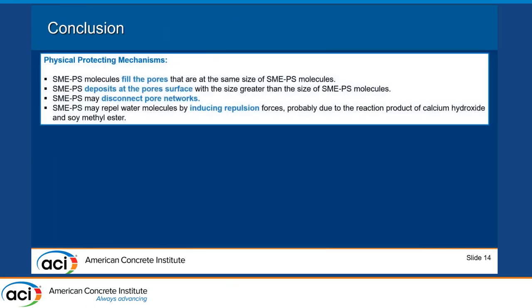In conclusion, regarding the physical protecting mechanism, SMAPS molecules fill and deposit within the pores. In pores smaller than approximately 1 nanometer, SMAPS may disconnect the pore network and induce repulsion forces, resulting in reduced moisture content.